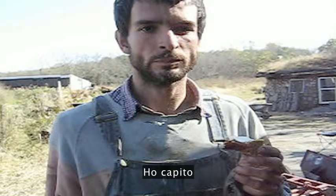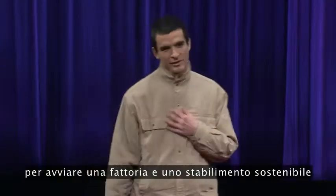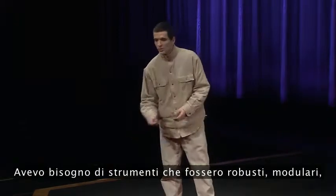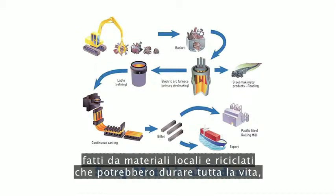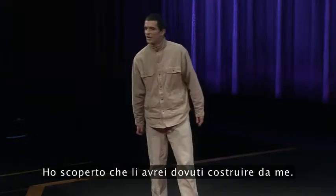I realized that the truly appropriate low-cost tools I needed to start a sustainable farm and settlement just didn't exist yet. I needed tools that were robust, modular, highly efficient and optimized, low-cost, made from local and recycled materials that would last a lifetime — not designed for obsolescence. I found that I would have to build them myself.